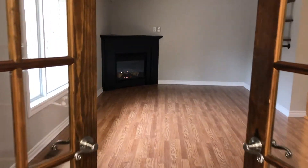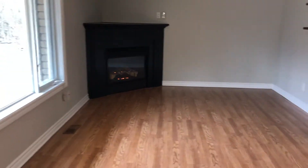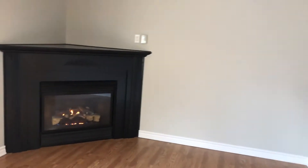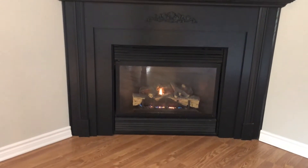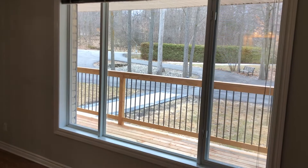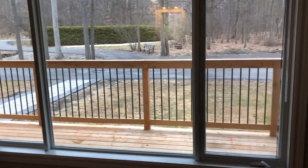We've got these French doors which add privacy if you're watching television or anything noisy. We've got nice shelving on the wall, a beautiful black propane fireplace. Lovely large window so you've got lots of natural light, and here we're looking out the front onto the covered veranda.